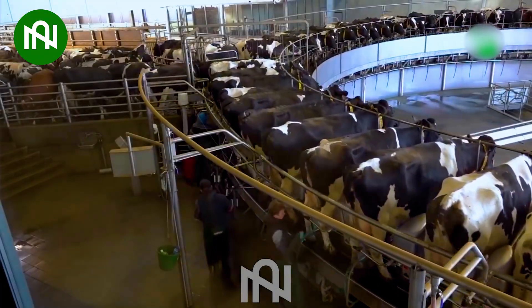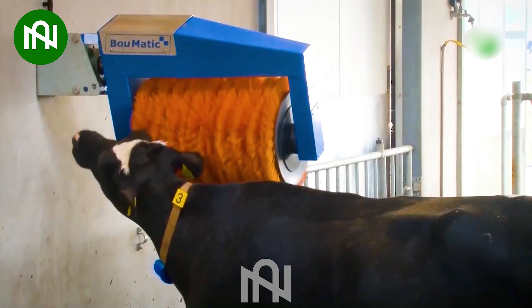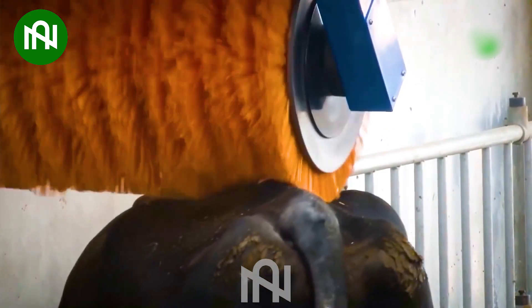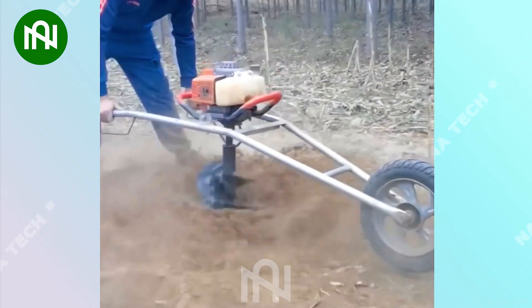This cattle brush is like a spa day for cows, keeping them happy, healthy, and pampered. This tree planting hole digger is like a gardener's assistant, making space for new growth effortlessly.